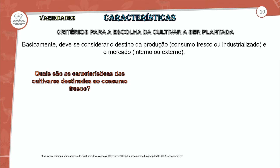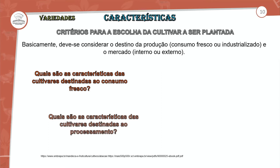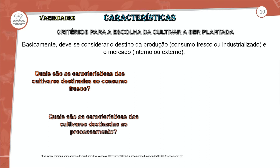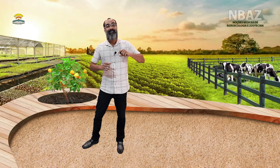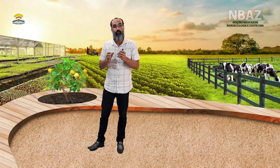Quais são as características das cultivares destinadas ao consumo in natura? E quais as características das cultivares destinadas ao processamento? Claro que essa propriedade de cultivar valores dentro do produto final vai alterar as práticas.